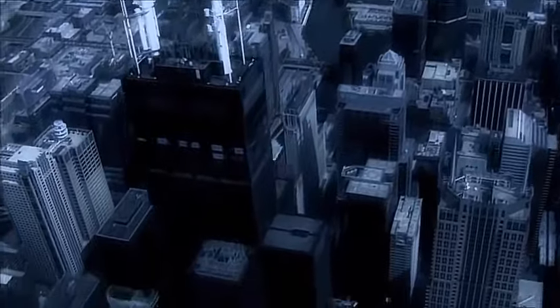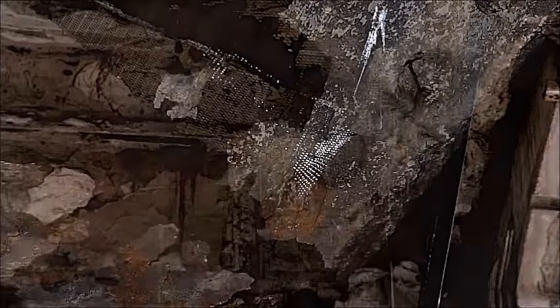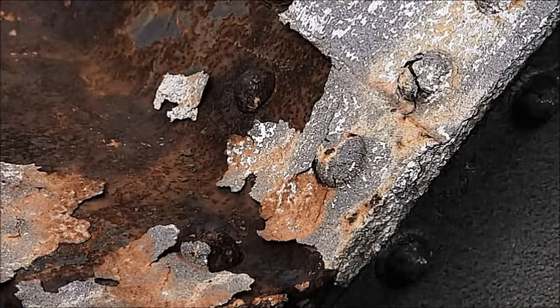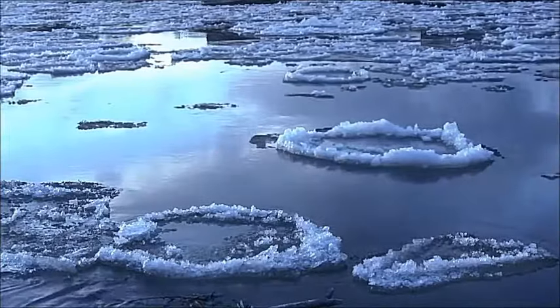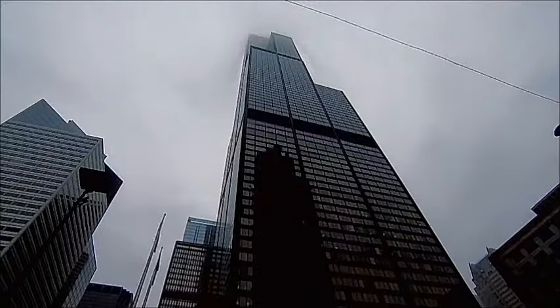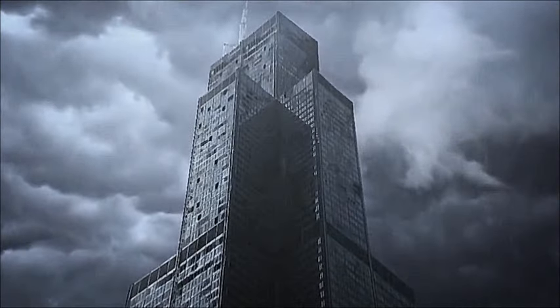Now rainwater rots the Sears Tower's roof. Moisture seeps down into the structure and begins rusting the bolts holding the giant glass and aluminium panels on the exterior. Freezing wind, rain and snow off Lake Michigan violently batter the hulking structure. Some of the plates peel off the building and crash into the streets below.